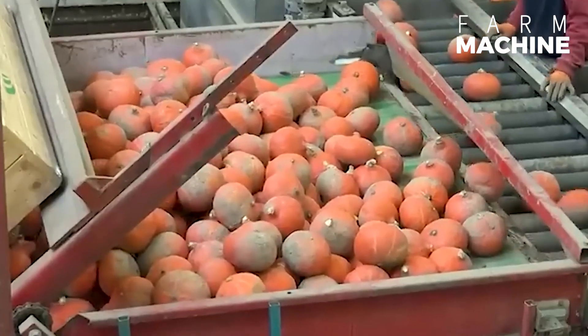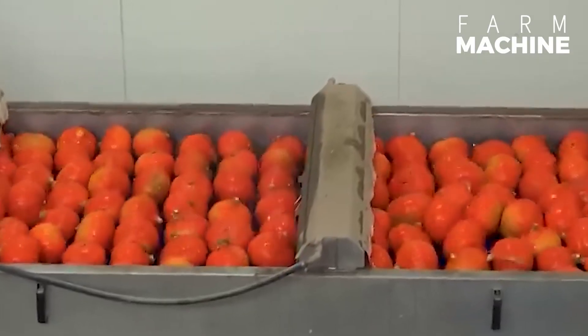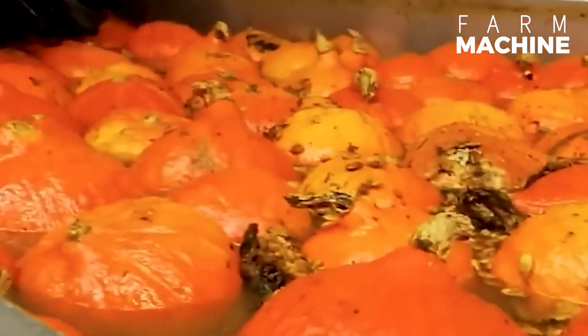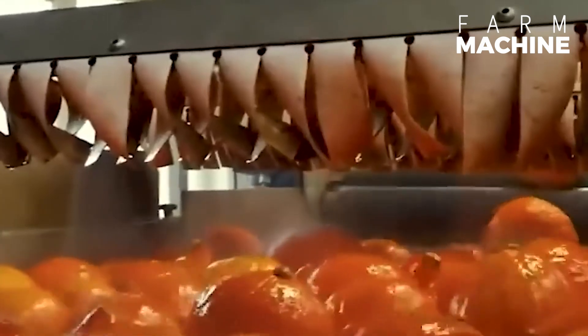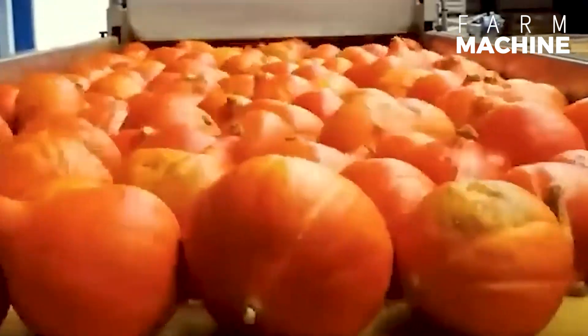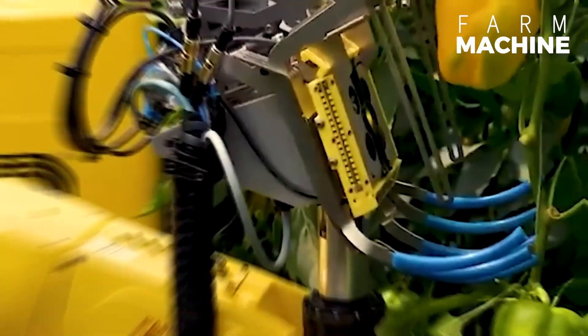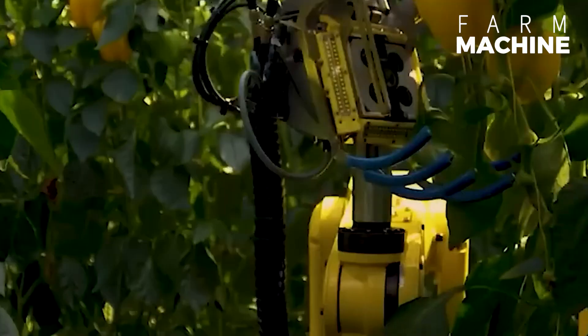This is the process of cleaning corn cobs before they are taken for processing into products. Each bell pepper is scanned by this smart robot to determine its ripeness.